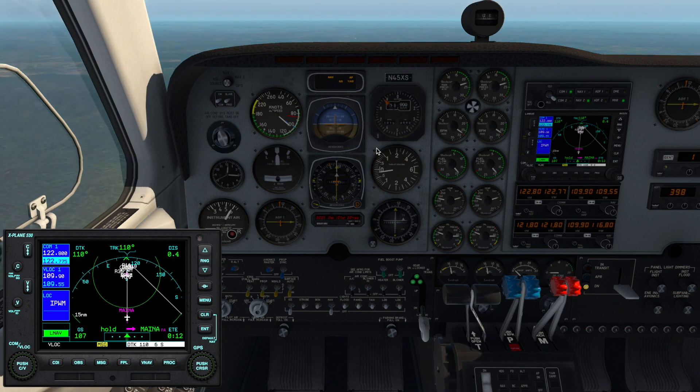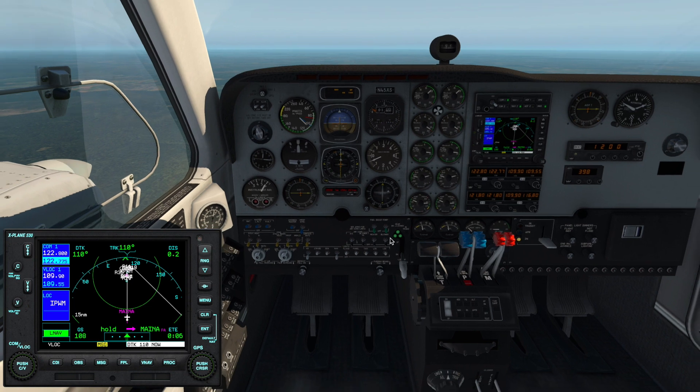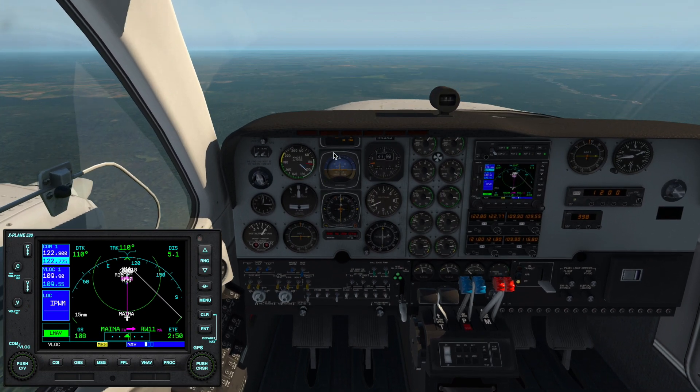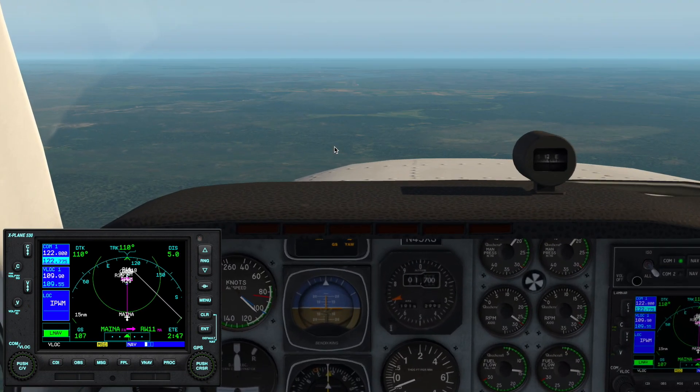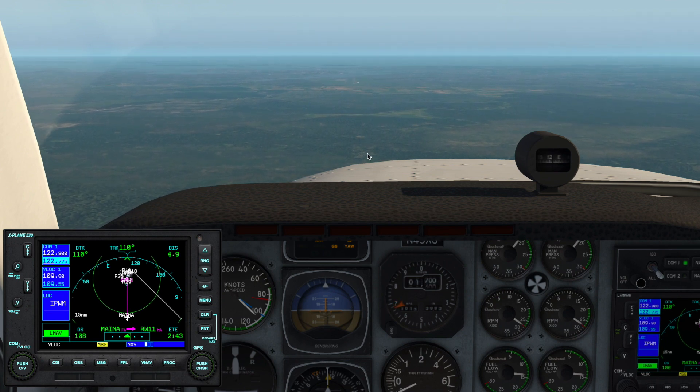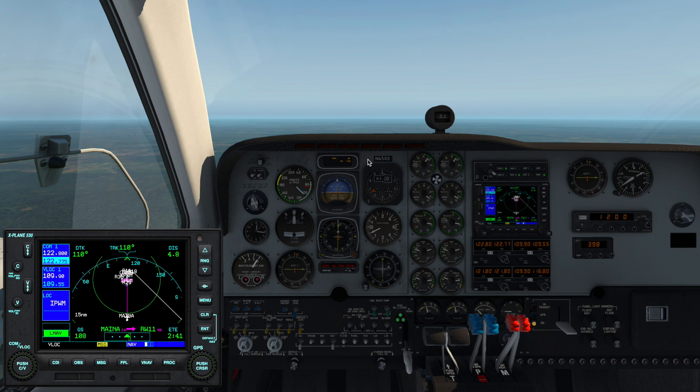It did capture the glide slope. I'll pull the power back just a little bit so I don't accelerate. We are established on final — gear down, flaps down, six miles to go, and just dumb and happy flying the approach. You can see the field in the distance. Two red, two white — right on glide slope. So the automation does work. You can fly this all the way down until minimums.